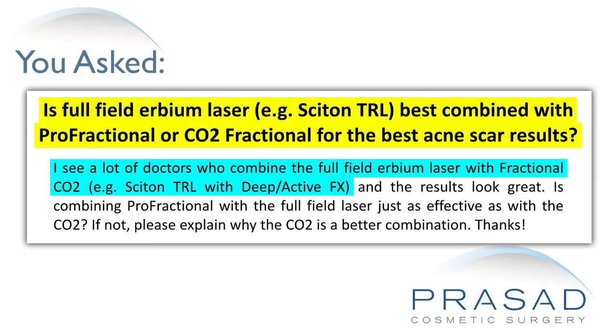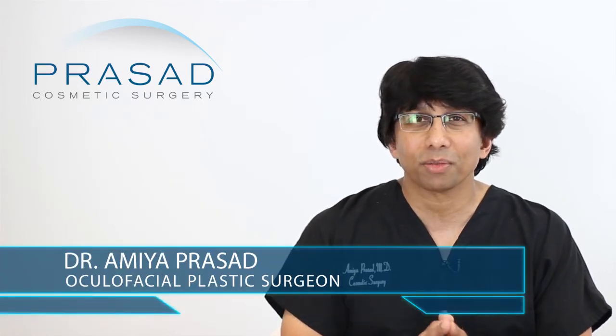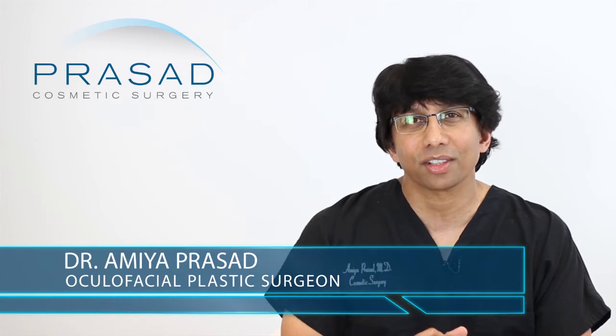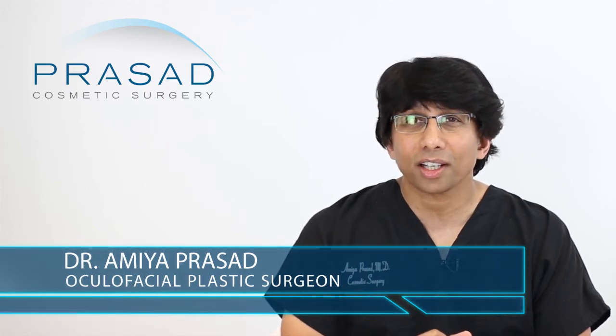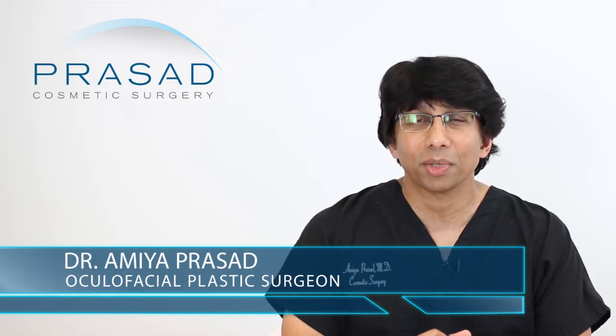Essentially you're trying to understand what the rationale is and whether or not the CO2 laser is necessary. I can certainly share with you how I approach my patients who have acne scars. I'm a board-certified cosmetic surgeon and fellowship-trained oculofacial plastic and reconstructive surgeon. I've been in practice in Manhattan and Long Island for over 20 years.